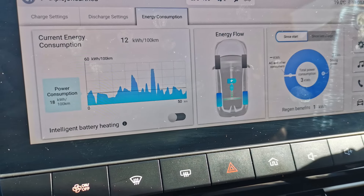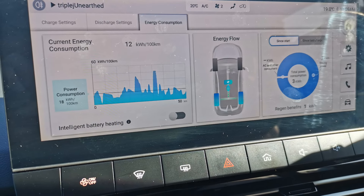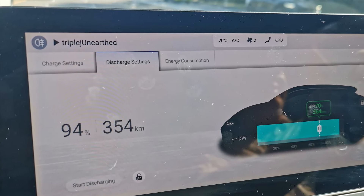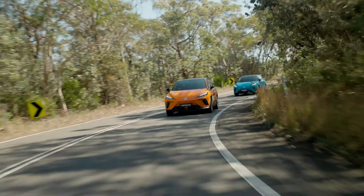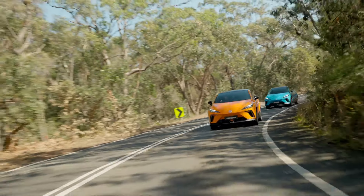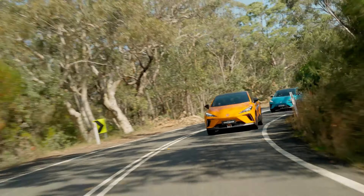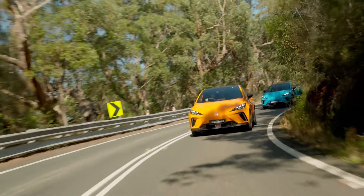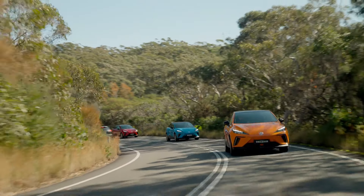We started off with the 51 kilowatt-hour — obviously the lowest in terms of power and torque — although it didn't feel too bad off the mark, and even getting onto the highway was pretty good. The ride itself is pretty firm, but the seats more than accommodate what's going on, and there's minimal road noise or wind noise, so the cabin is actually reasonably quiet.